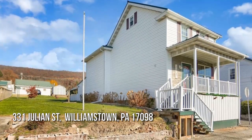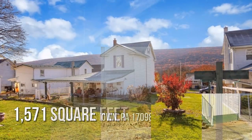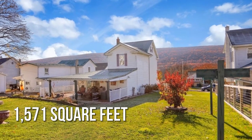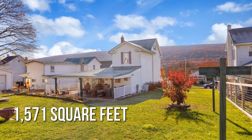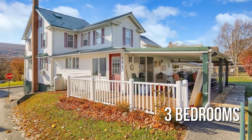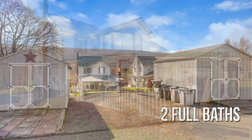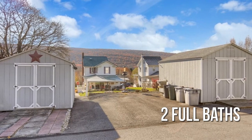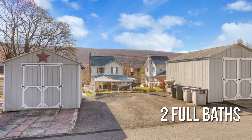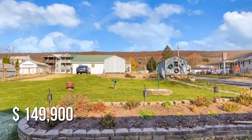Searching for the perfect home? This lovely property offers over 1,500 square feet of living space, featuring three bedrooms and two full bathrooms. This property is currently listed for under $150,000.